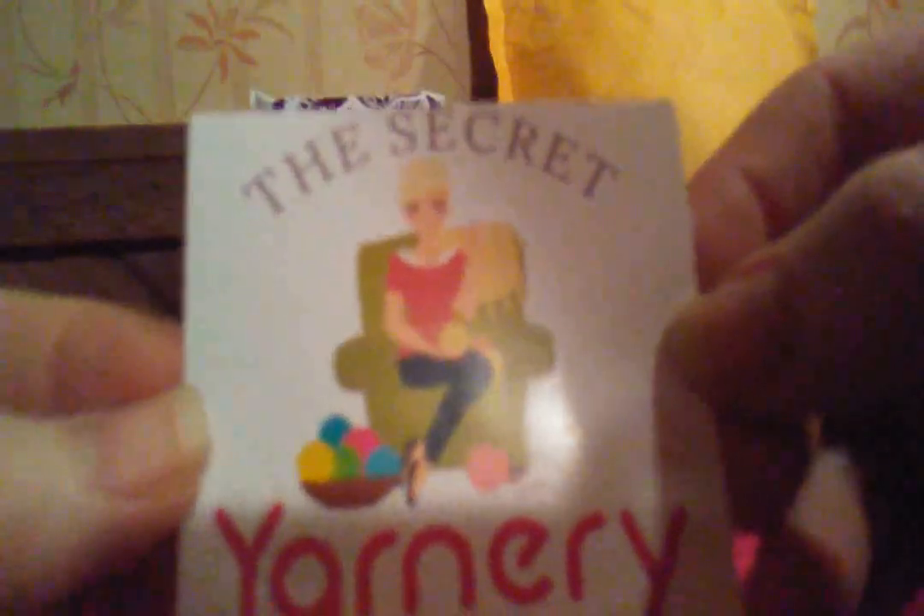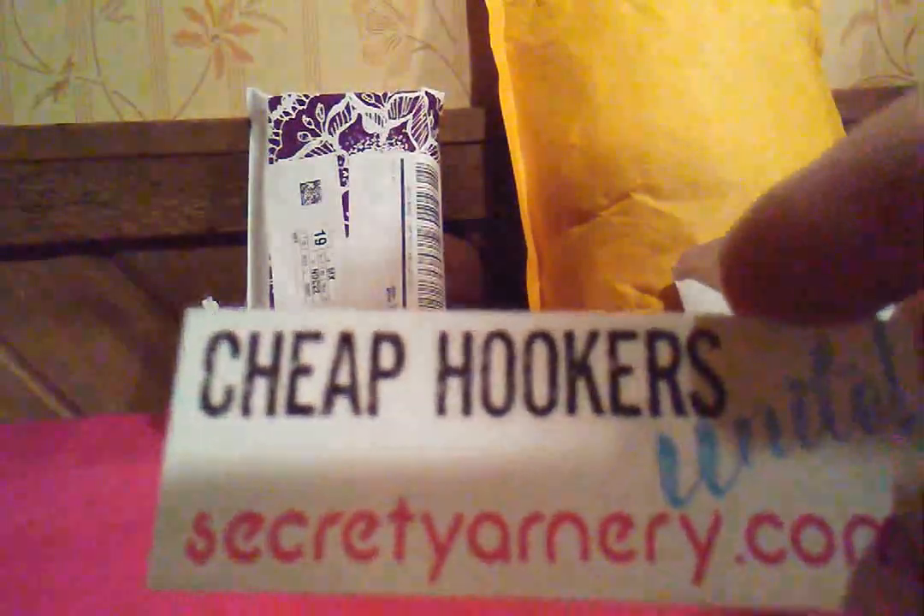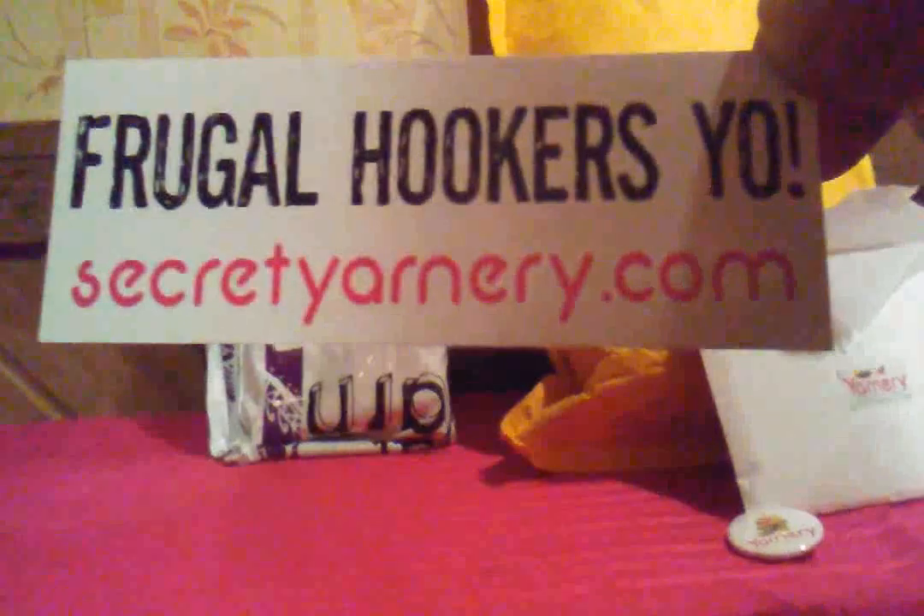There's more in here. I have a sticker — The Secret Yarnery, Inspire, Motivate, Connect. I'll stick it on something. There's a couple more stickers to represent SecretYarnery.com. Put these on a binder or something. 'Sheep Hookers, Unite — SecretYarnery.com.' And 'Frugal Hookers, Yo — SecretYarnery.com.'